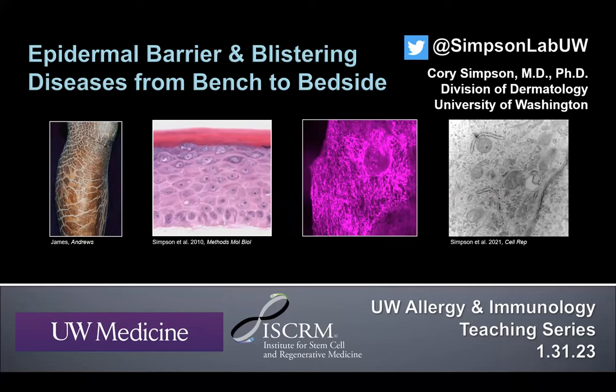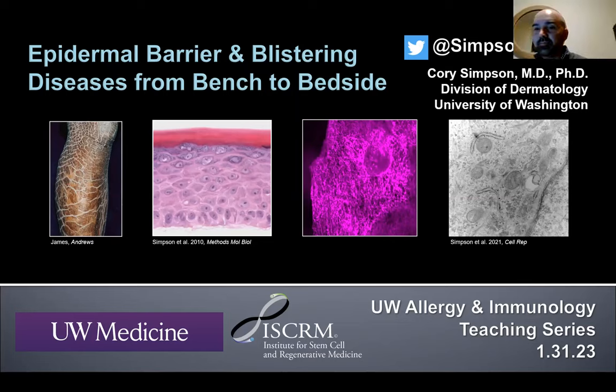This week's speaker is Corey Simpson in the Division of Dermatology at the UW, talking about epidermal barrier and blistering diseases from bench to bedside. Thank you for reminding us that you were a speaker in the original schedule — I forgot to put you in — and much appreciated that you're up early to give us this talk.